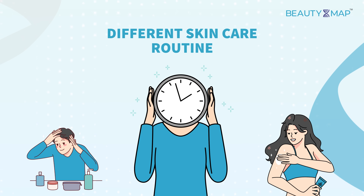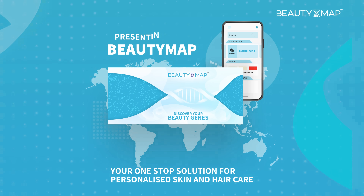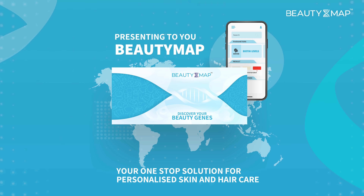Everyone's skin is different, and the skin care routine that works for others might not work for you. Do you know why? The answer lies in your DNA. Presenting Beauty Map — Map My Genome's DNA-based solution to understand your skin and hair needs.